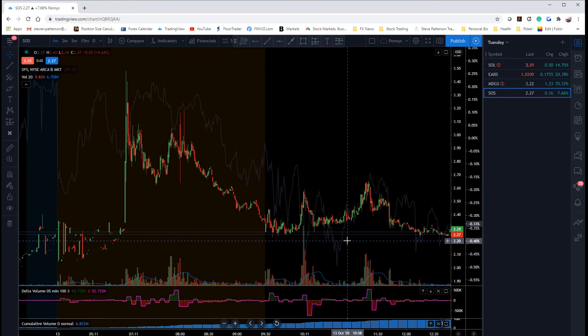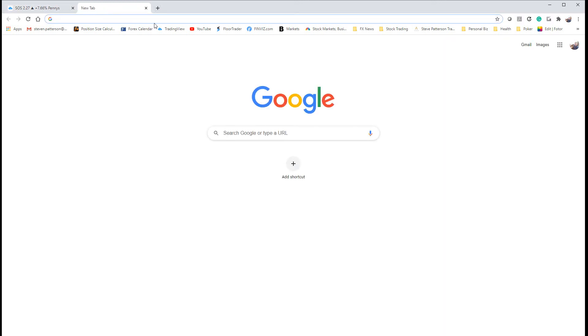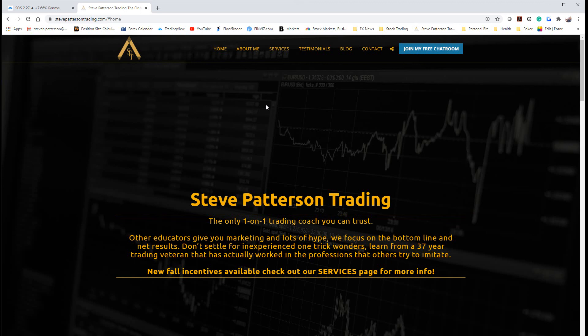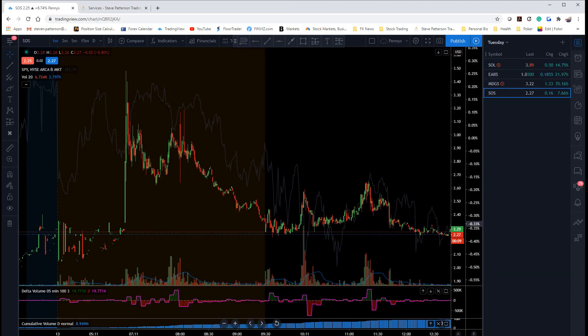This is not rocket science — this is just Order Flow Reading 101. If you like what you see and you want to be a part of this group, head on over to my website. All of this was strategized and called out in real time as part of my new penny stock trading group, so buy in now if you are interested. Thank you, love you all, bye for now.